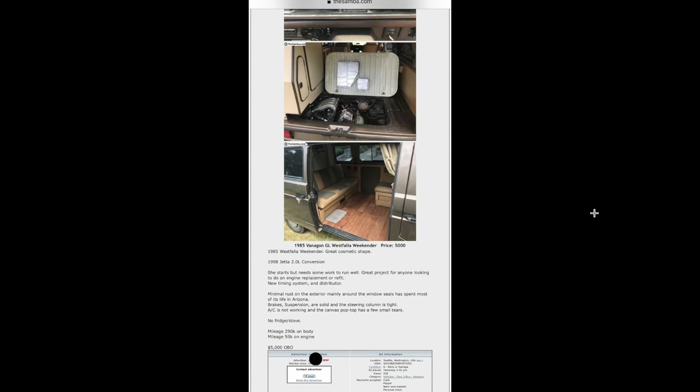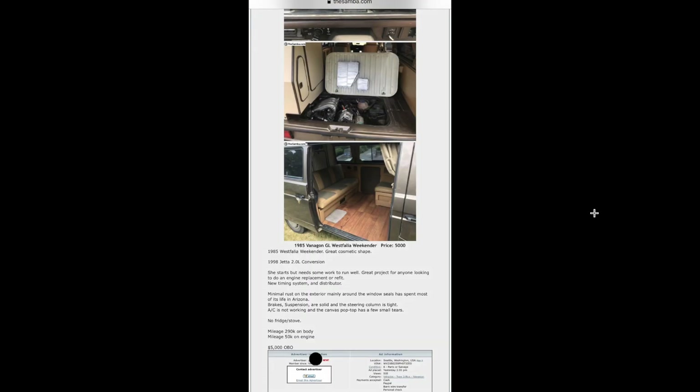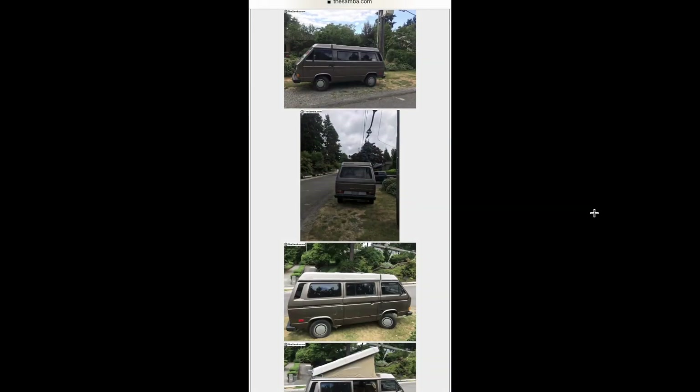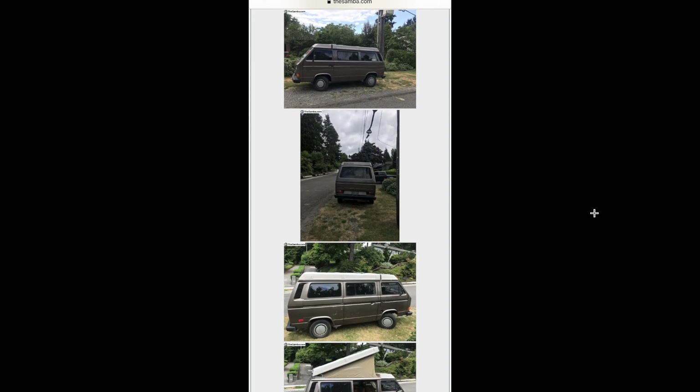Here's an 85 Westie with an engine swap — out of a newer Jetta, I think they said. They never completed the swap so it didn't run. Usually when you find something that's been worked on like this and the wiring's all hacked into and messed with, people don't really want them. So they go for pretty cheap. This one's $5,000 — not bad.